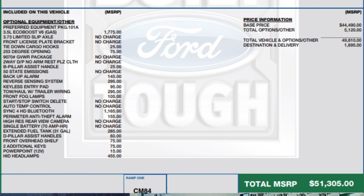It has front fog lamps, SYNC with HD Bluetooth, and an extended fuel tank up to 31 gallons — so it'll actually go up to 550 to 600 miles on one tank. It also has D-pillar assist handles, a front overhead shelf, two additional keys, a 12-volt power point, and HID headlamps.